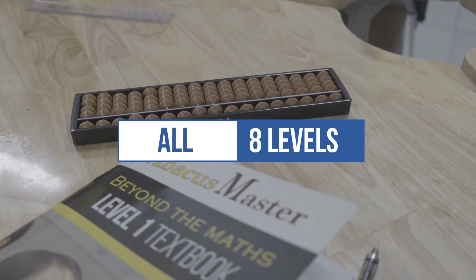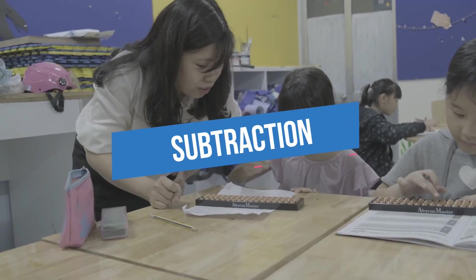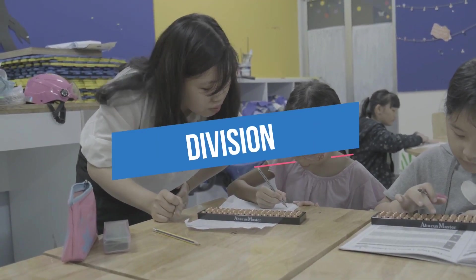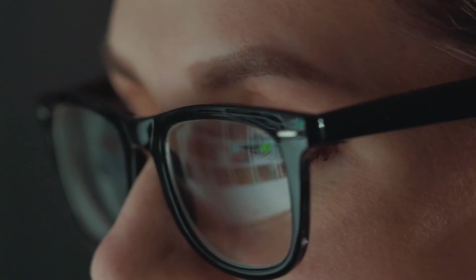Training covers all eight levels of the Abacus curriculum, which includes addition, subtraction, multiplication, division, and decimal number calculations. Our staff will continuously monitor your progress and provide feedback at every milestone.